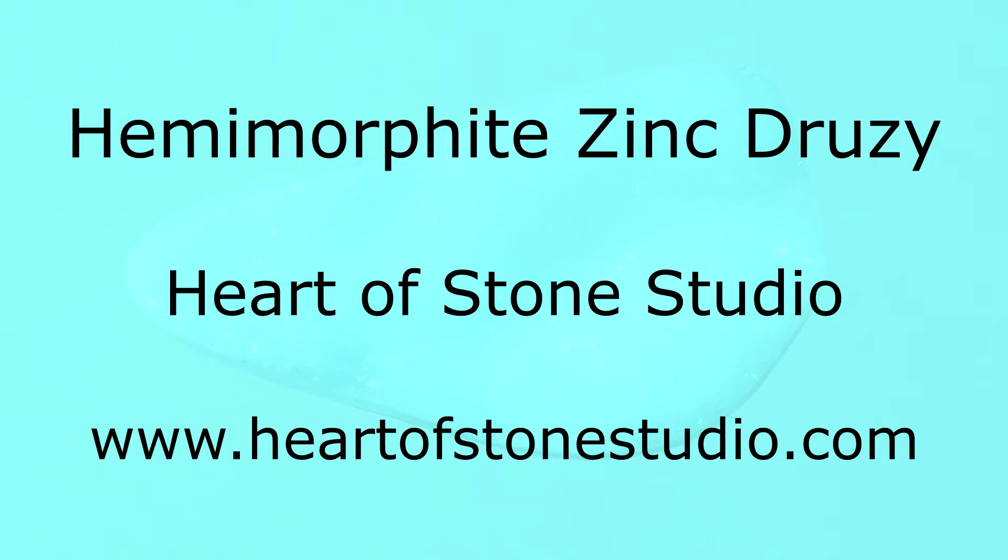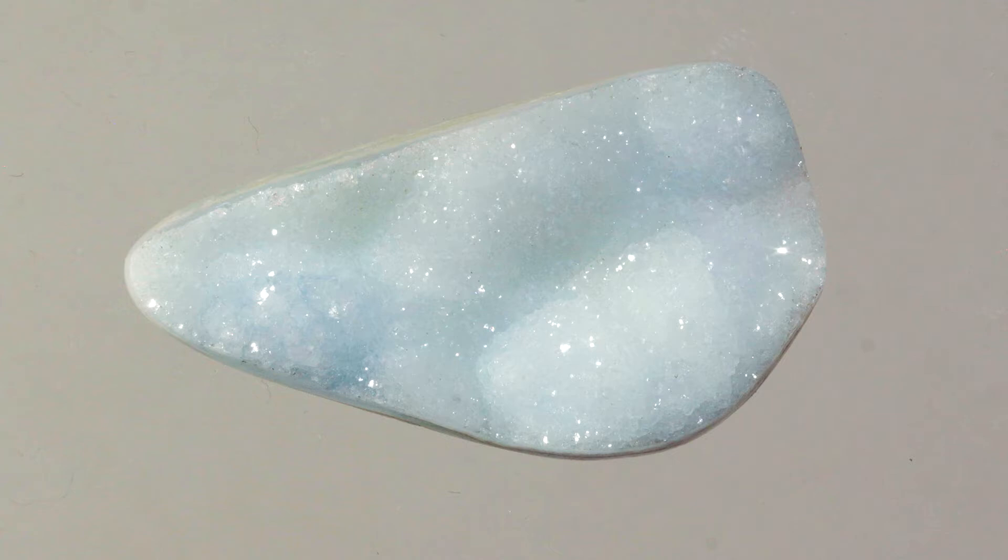Hello, I'm Khan from Heart of Stone Studio. I would like to tell you about Hemimorphite Zinc Druzy.